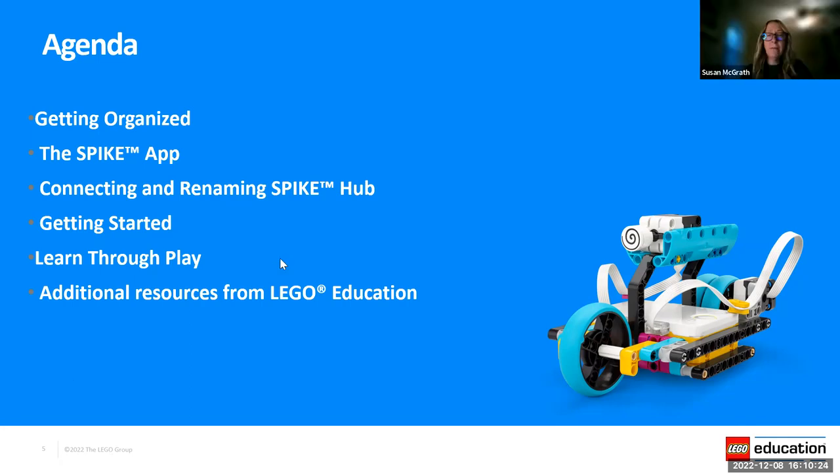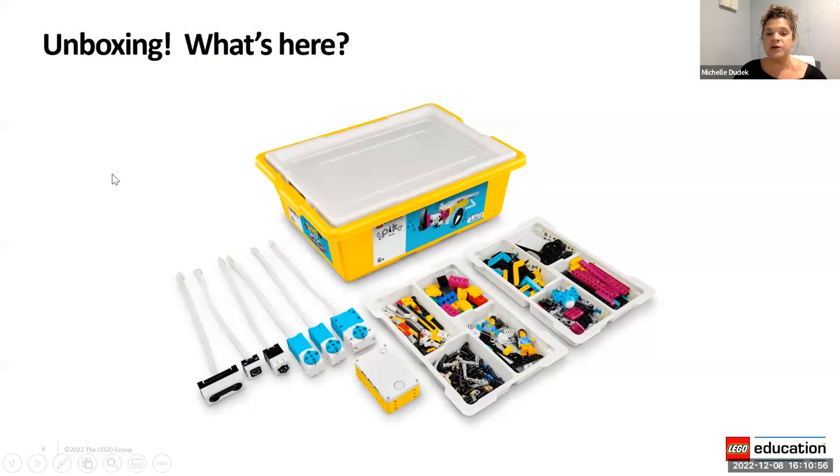It looks like a lot of people either don't have their kits yet, just got them, or haven't used them yet. We have a couple of people who have gotten into them — Tammy is going to use them in class for the first time next week. Hopefully we can help with some tips for getting started. This is being recorded so you can view it again later. We'll save some time at the end for questions, but as we go through, if something pops up, please use the chat area — we can also throw some links in there.